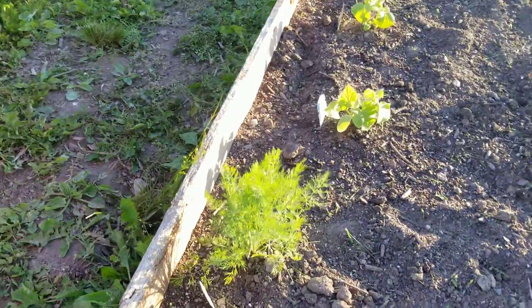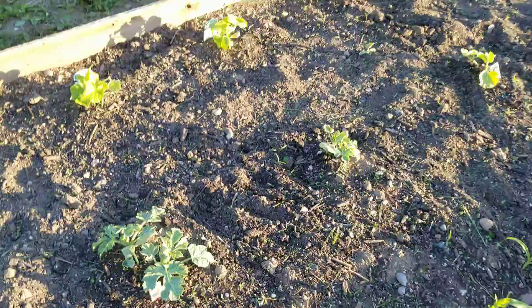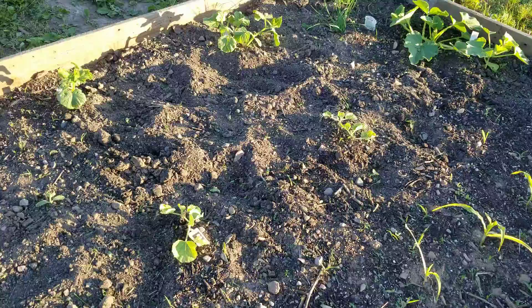And this is dill. Dill. And these in the middle are what, Vera? Are these our cantaloupe? No. Cantaloupe? Cantaloupe over there.